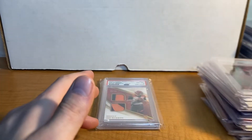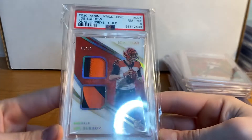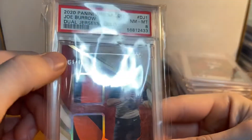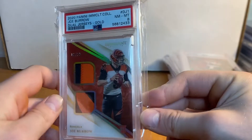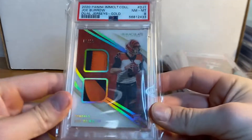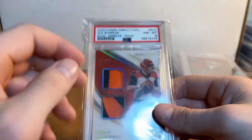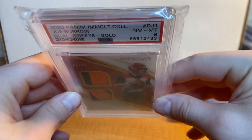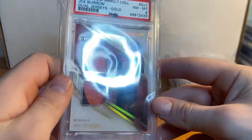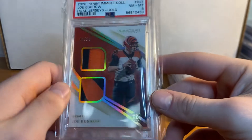Alright guys, the last card — sorry there's no particular order; obviously the Joe Burrow autographs are the biggest. This one: Immaculate Joe Burrow Auto PSA 8, 6 of 10 — Joe Burrow Immaculate rookie autograph. Guys, you don't see these; it's numbered to 10 with amazing patches. I was able to get this a while back before the Burrow market went up and I've just been sitting on it — I fell in love with it. PSA 8 is a really solid grade for a thick Immaculate card; normally you'd be disappointed in an 8, but when it's a card this thick, PSA 8 is a pretty good grade.